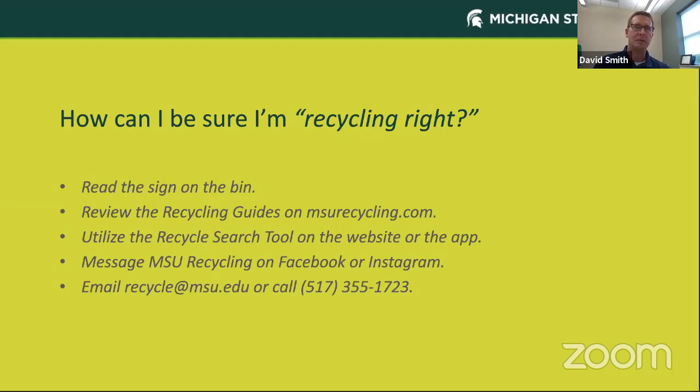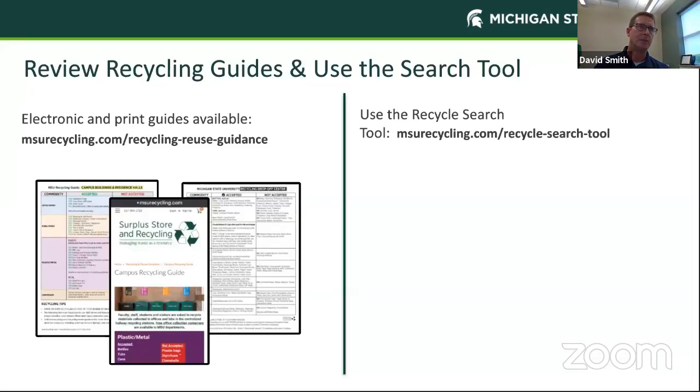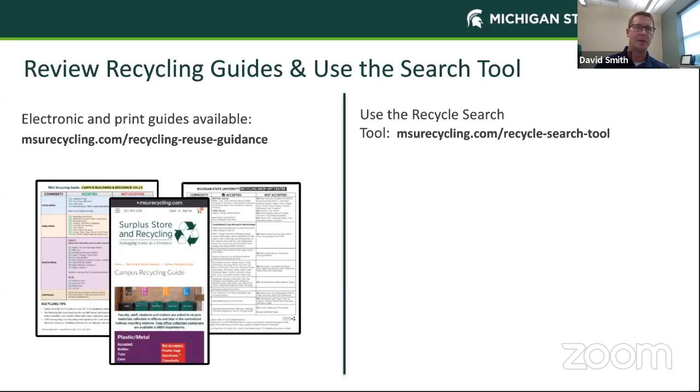I want to talk about how you can be sure you're recycling right, so that the materials you bring us are ones we can actually recycle. Please read the sign on the bin at our drop-off center or at sporting events. You can review the recycling guidelines on our website, utilize the research tool on our website, message us on Facebook or Instagram, email us at our recycling website, or call us at our phone number. Our recycling guide lists each commodity, what materials are accepted and what are not. Our research tool lets you type in the type of material you want to recycle and gives you guidelines on how and where to recycle it.